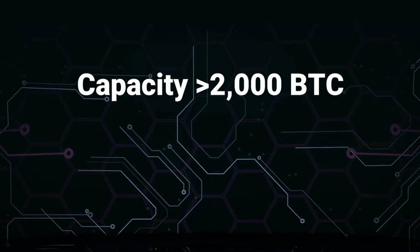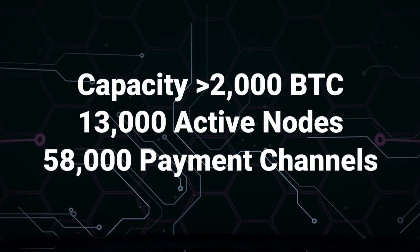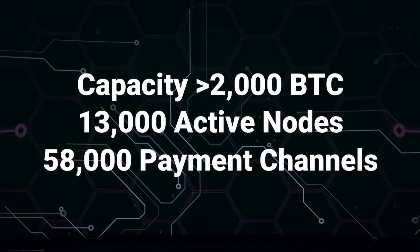The Lightning Network has been evolving and maturing — it's not the same as it was a couple years ago and has improved on multiple fronts. Its capacity has reached 2,000 Bitcoins committed, with over 13,000 active nodes and over 58,000 payment channels opened. The number of nodes has held pretty steady since 2020, but the number of payment channels has rocketed by 20,000, and the Bitcoin committed has also doubled in that same time span. That speaks to its maturation.